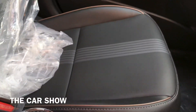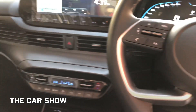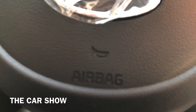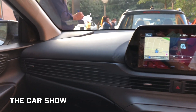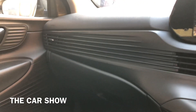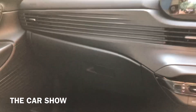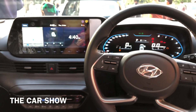Top of the line variant में leather seats दी जाती हैं, जो काफी comfortable हैं। इस variant में total 6 airbags दिये जाते हैं, जबकि dual airbags i20 में standard हैं। Glove box normal sized और cooled है। Hyundai i20 में 3 years और unlimited kilometers की warranty मिलती है।